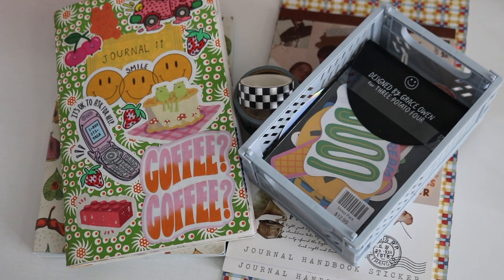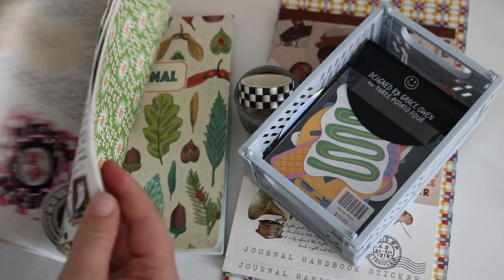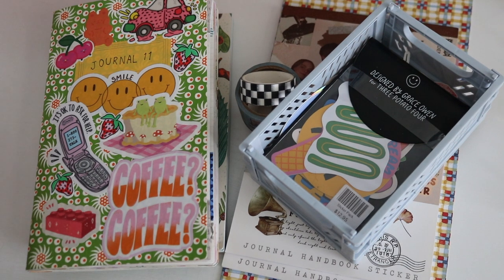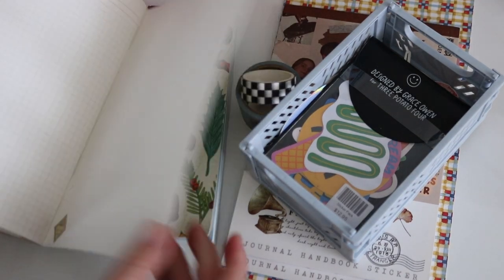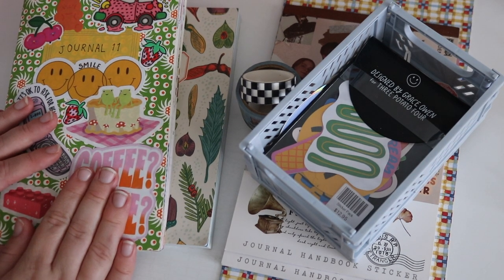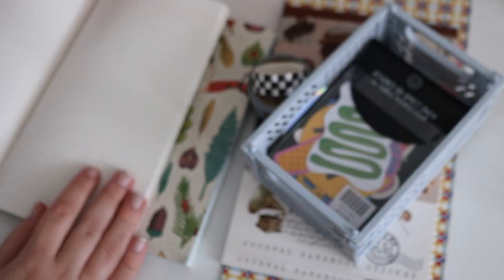Welcome to my channel. I have another journal set up today because I'm flying through this journal. It's a quite small journal, so it was kind of expected. I need to set up a new journal so I'll have one ready to go into once I finish this one. If you haven't seen, I have a video setting up this journal — it's a smaller journal for me, a lot less pages. I've been using this journal for two to three weeks and I only have a handful of pages left.